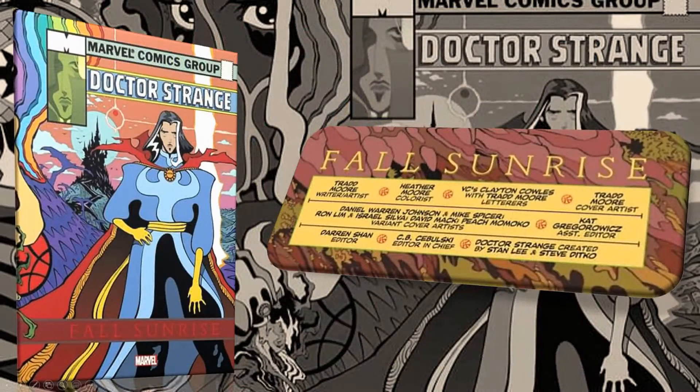Let's take a look at the creative team. This book is written and with art by Trad Moore, who you may have seen previously and maybe more famously on Silver Surfer Black with Donny Cates, with colors by Heather Moore, letters by Clem Robins, and also Trad Moore, with a beautiful wraparound cover.